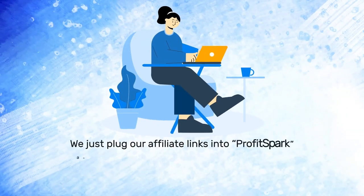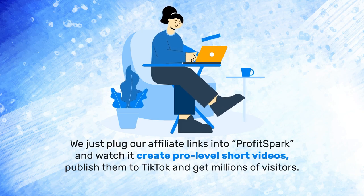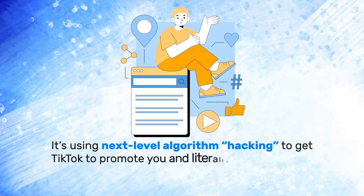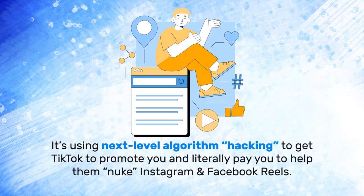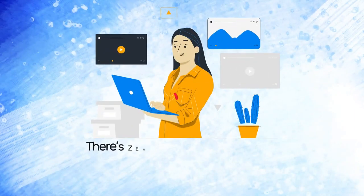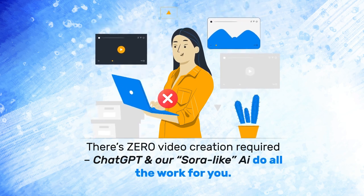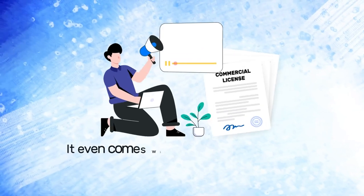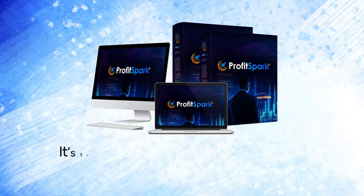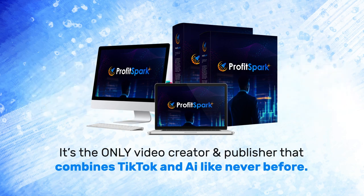We just plug our affiliate links into ProfitSpark and watch it create pro-level short videos, publish them to TikTok, and get millions of visitors. It's using next-level algorithm hacking to get TikTok to promote you and literally pay you to help them nuke Instagram and Facebook Reels. There's zero video creation required — ChatGPT and our Sora-like AI do all the work for you. It even comes with a commercial license so you can sell videos to other people.